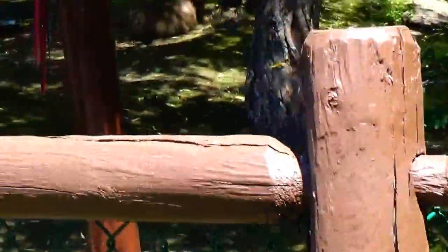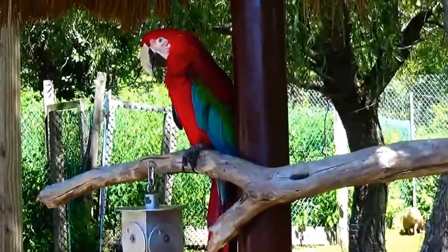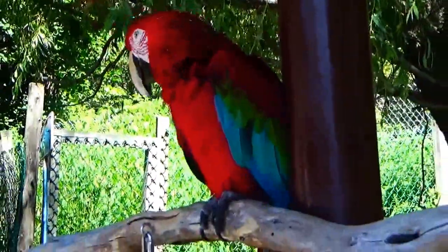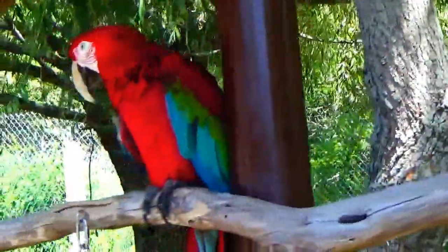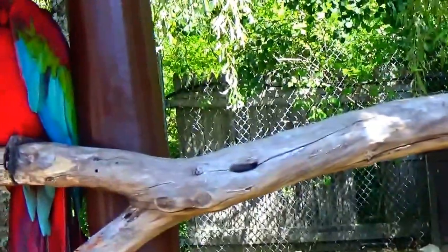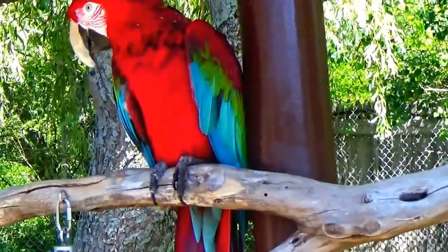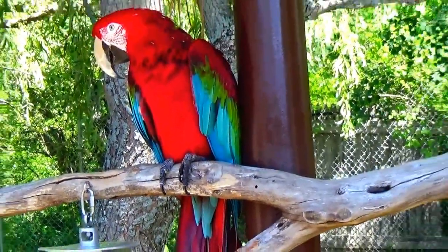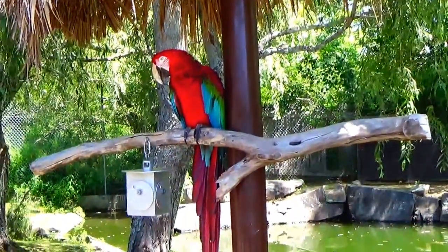Let me get a little fella here. Alright, he's a big one. Ring-wing Macaw. Macaw, macaw. Beautiful.